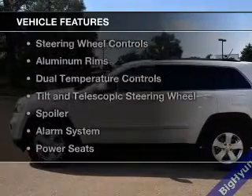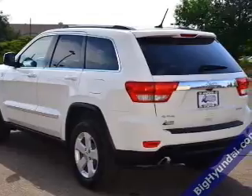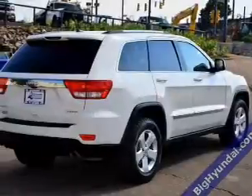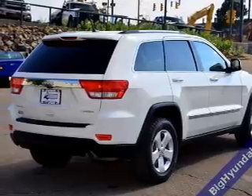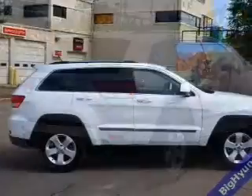The features include Sirius XM satellite radio, digital audio input, steering wheel controls, aluminum rims, dual temperature controls, tilt and telescopic steering wheel, a spoiler, an alarm system, power seats, and roof rails.